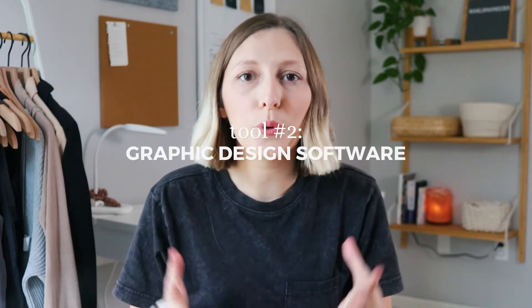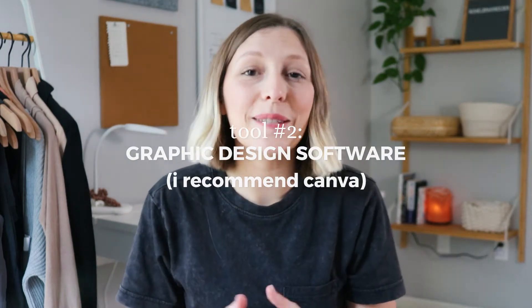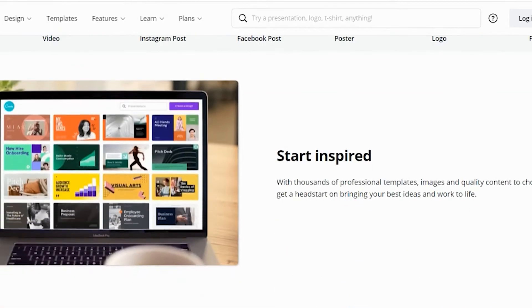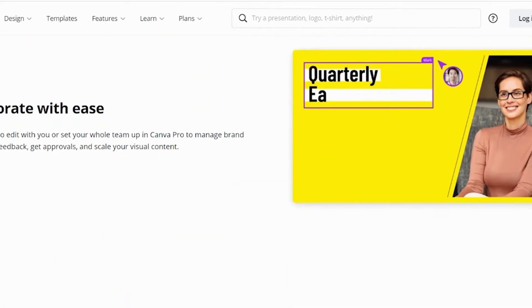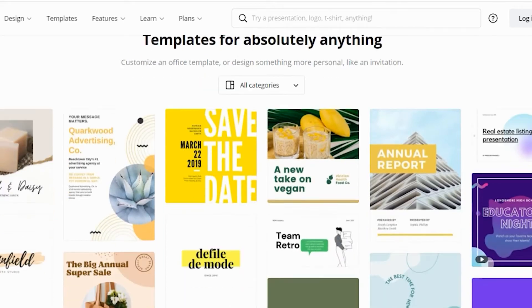Tool number two: some sort of graphic design platform. My recommendation is Canva, especially if you're just starting out. You can sign up for their free version, which is great when you're just getting started. But once you're ready to invest back into your business, I do recommend upgrading to their pro version for only $12.95 per month. This is an affordable way to up your game and open up way more features.